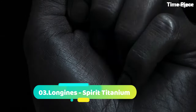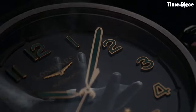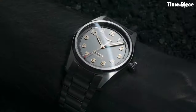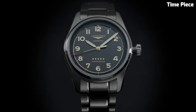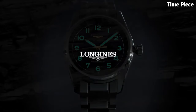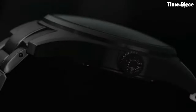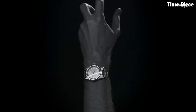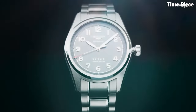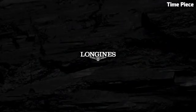Number 3: Longines Spirit Titanium is a symbol of horological innovation and adventure. This remarkable timepiece combines cutting-edge materials with a rich heritage of Swiss watchmaking. Crafted from lightweight and robust titanium, the watch offers exceptional durability and comfort for the modern explorer. Its sleek and modern design is complemented by a bold and legible dial, featuring SuperLuminova-coated numerals and hands for enhanced visibility in low-light conditions.